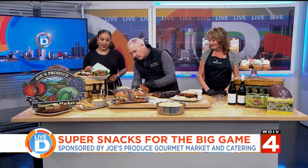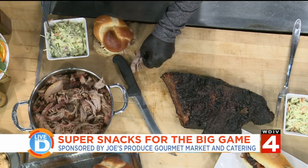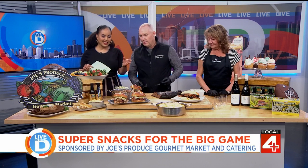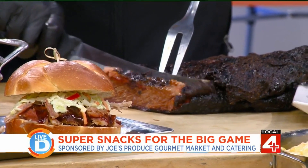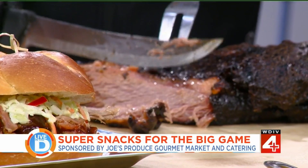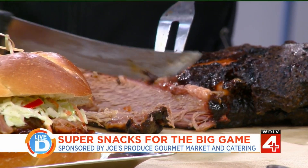Just top it off right there — that looks great. You can cut it up and enjoy it. Like we said, this is a jumbo slider. Now let's get into this brisket. This brisket is slow-smoked at Joe's in their smokehouse, and it is absolutely delicious. We cut off just little pieces, nice and thin — thin is really good.